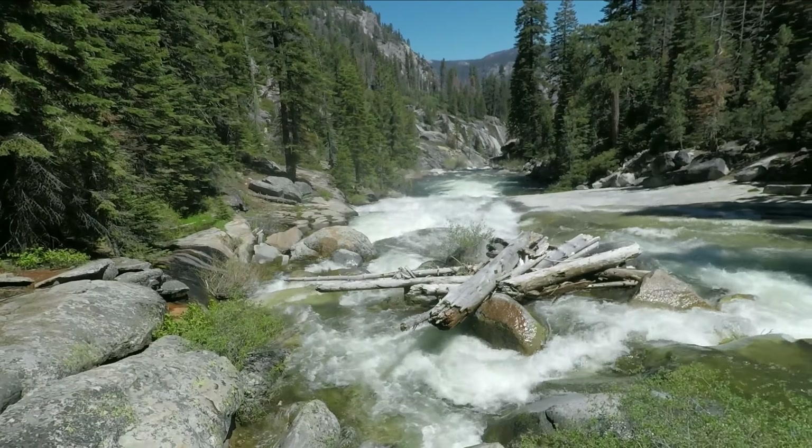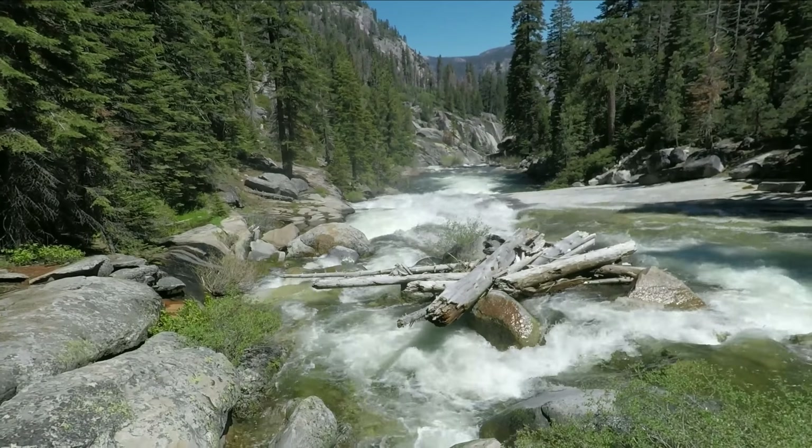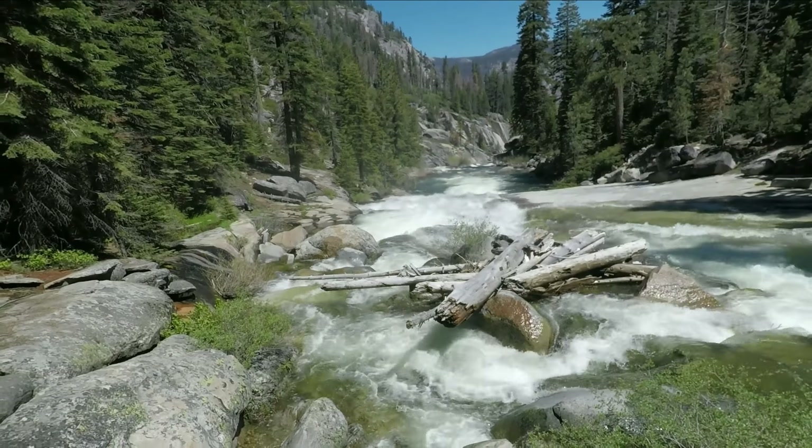It's going to be hot going back — it's an exposed ridge. That's why it's called Panorama, because you can see everything, and that will make it hot on the way back.